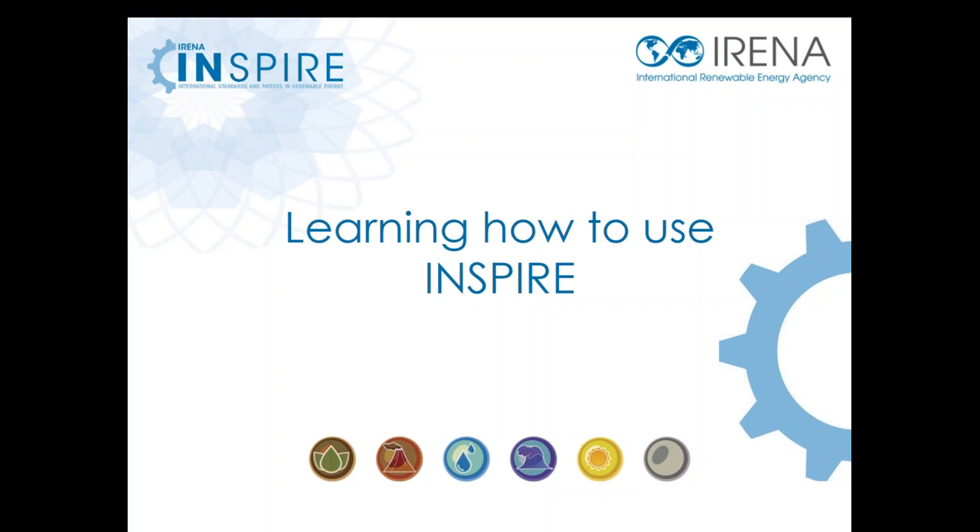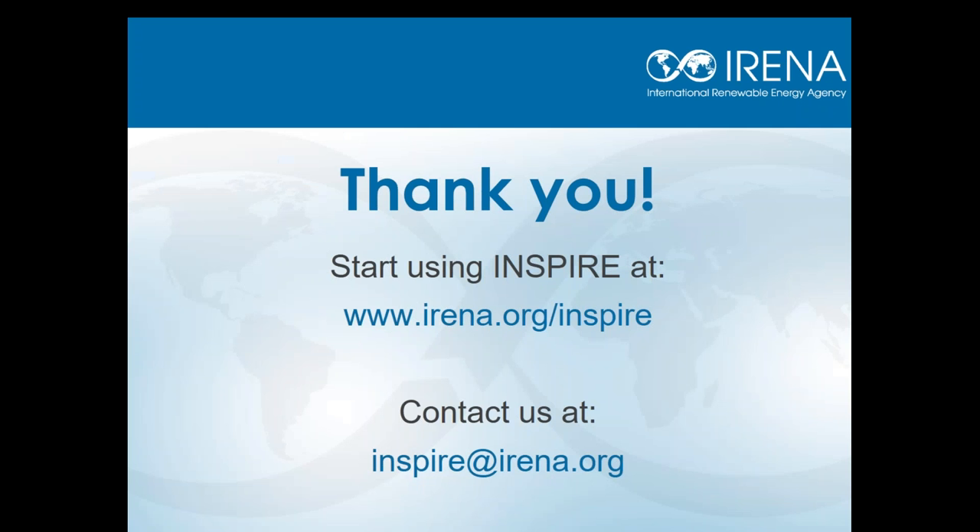Thank you, Ale. To our participants, once again, thank you very much for joining us. Thank you also to my co-panelists, Ale and Francisco, for your excellent presentations. I can see from the questions coming in that you've definitely piqued the interest of our listeners. Before we move on to the Q&A segment, I'd like to note that if you would like to contact the INSPIRE team, please get in touch with us at the email address on your screen or head directly to the INSPIRE platform at www.irena.org/inspire. We look forward to hearing from you.